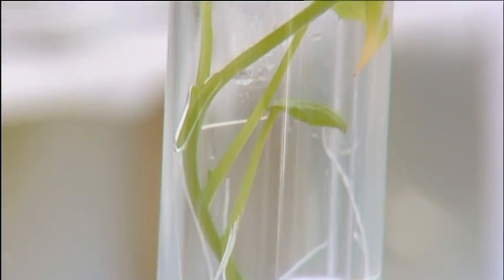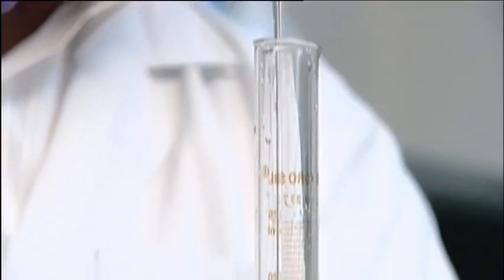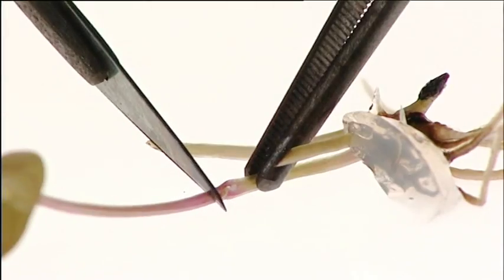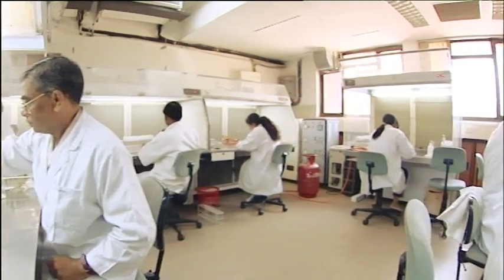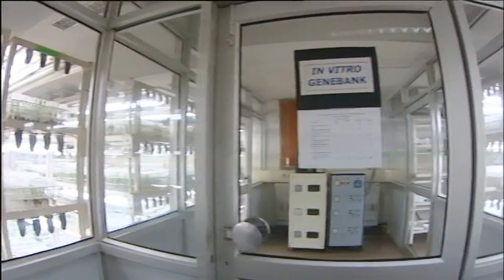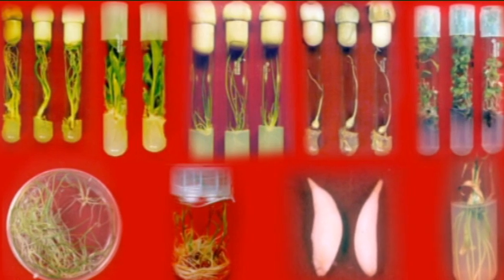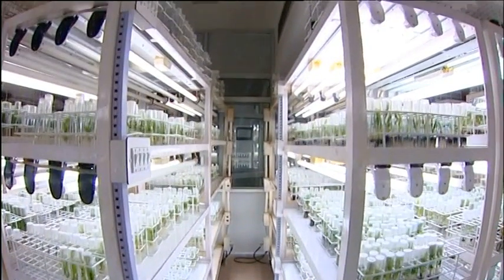In vitro conservation involves growing plants in glass under defined nutrient conditions in an artificial environment. Tissue culture medium is prepared as per the requirement of the crop and sterilized using autoclave. Suitable explants like shoot tips, nodal cuttings or shoot buds are used for culture initiation and multiplication in a sterile environment using a laminar airflow. Cultures are stored normally at 25 degrees Celsius under artificial light conditions. Presently, cultures of more than 2,000 accessions of tropical and temperate fruits, tuberous and bulbous crops, spices and threatened medicinal and aromatic plants are conserved at NBPGR headquarters and Thrissur, offering short to medium term conservation.